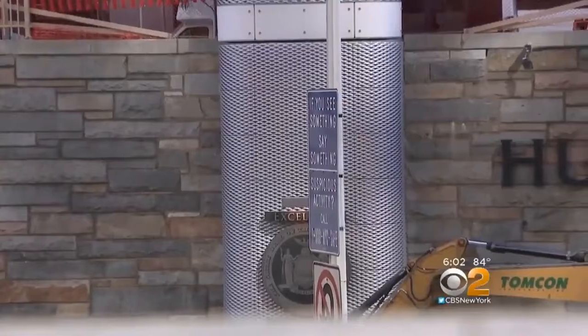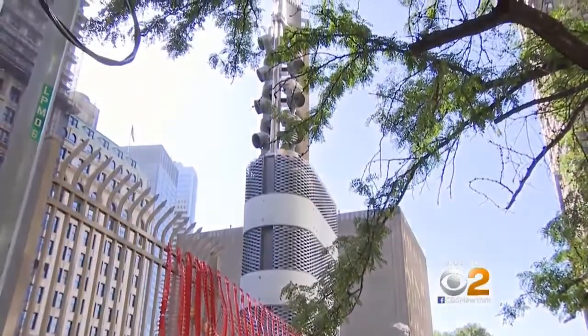Some MTA board members, including New York City Transportation Commissioner Polly Trottenberg, say they know too little about the towers, even with about half the money spent and some of the towers up. A lot of the board members felt like they didn't have all the details they would have wanted — myself included. Residents suspect there is much more going on with these towers than meets the eye, and wonder if they will ever know what's going on inside them.